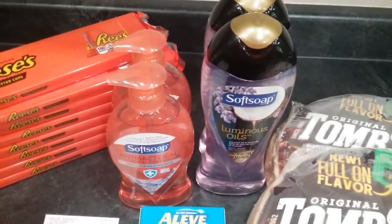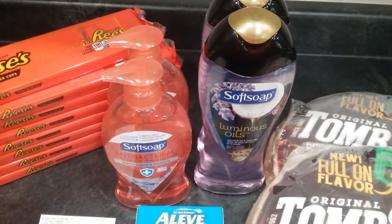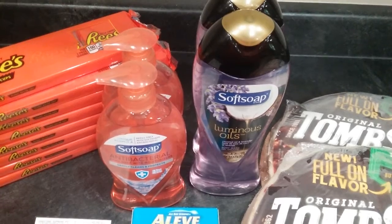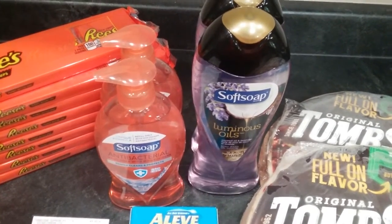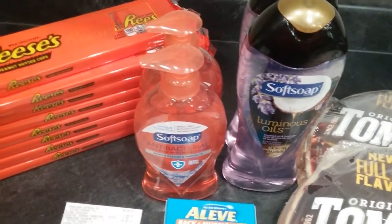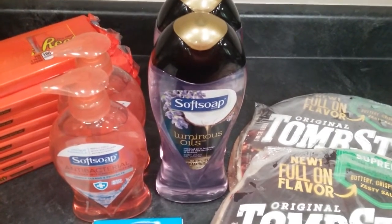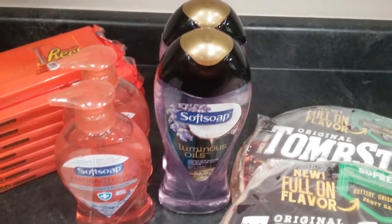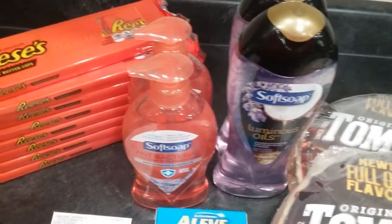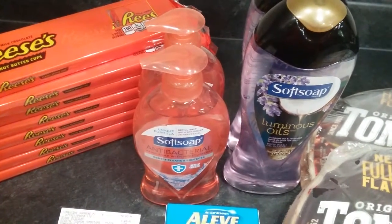This is another combination deal: if you spend ten dollars on these items you get three dollars off instantly. Just remember that does not count towards your twenty-five dollars. The soft soaps — the kitchen ones — were two dollars each, so that's four dollars total. The soft soap body wash is three dollars each, and I bought two of them, so that's six dollars. I automatically got three dollars off, and then there was also a digital coupon for a dollar off buying two of the soft soaps.